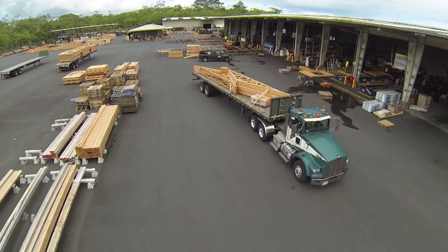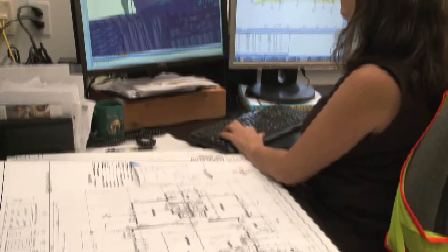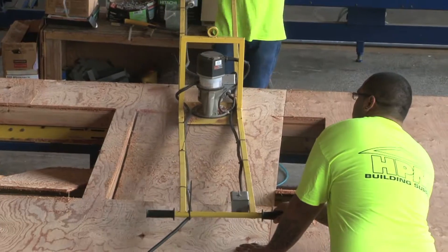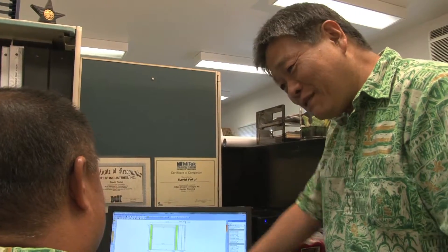Our wall panels drastically reduce your framing time and minimize material waste and job site theft. Our designers will create your wall panel designs using MyTech Industry-leading software. This software optimizes wall panel designs to meet architectural requirements and Hawaii building code.